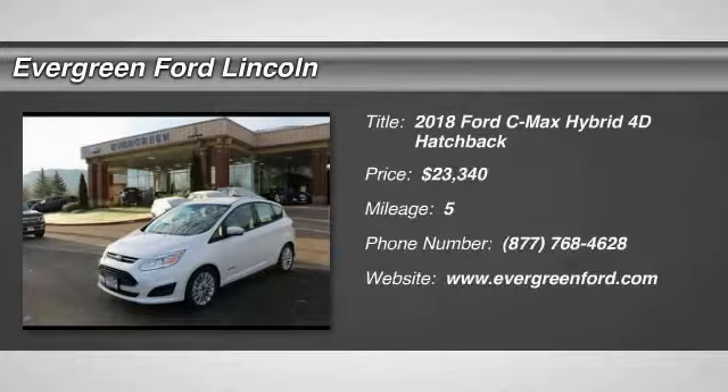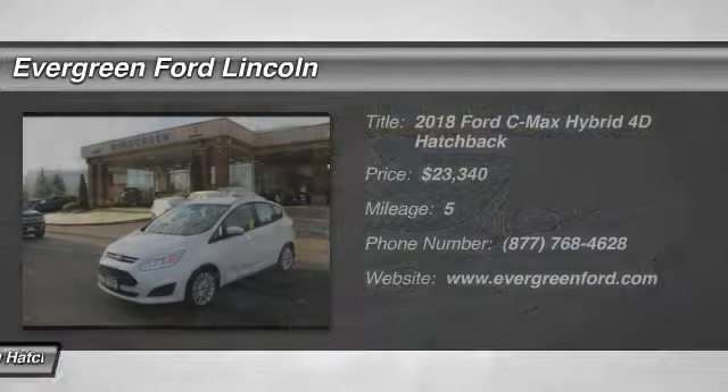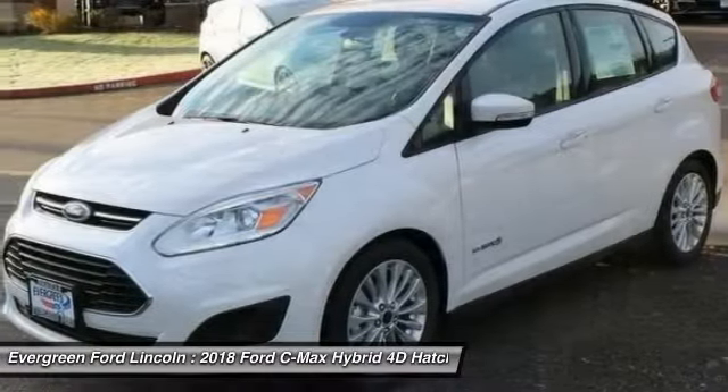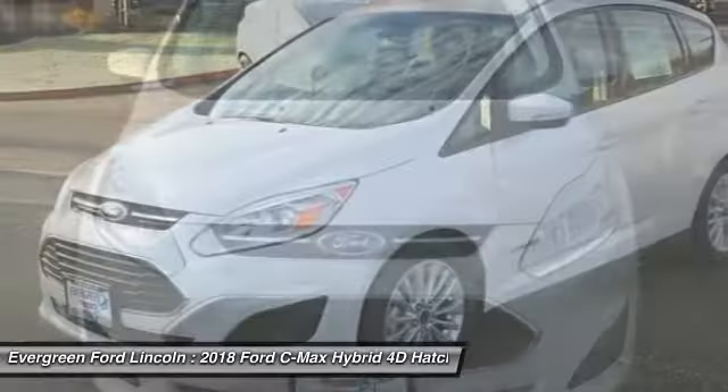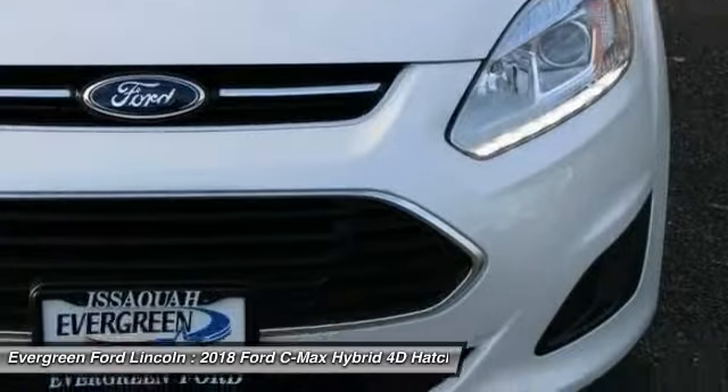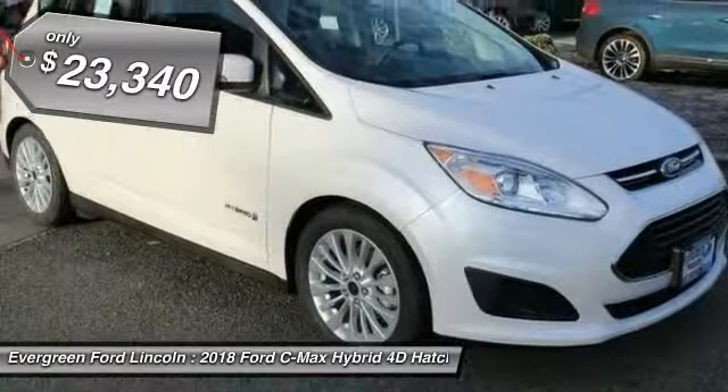You are going to love the 2018 C-MAX Hybrid. The Ford C-MAX Hybrid provides an upscale interior, quality engine performance, and fuel efficiency. In addition, the C-MAX offers passengers a spacious interior cabin and is priced below $25,000.